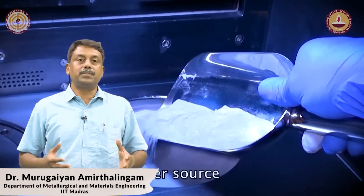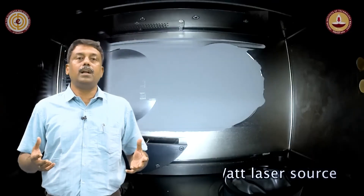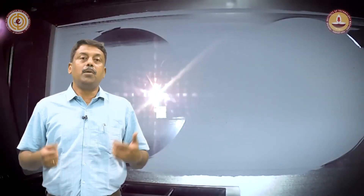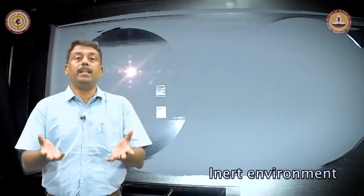So therefore, in this course, we want to bring you the fundamentals of this process and how additive manufacturing can be used in your workplace.